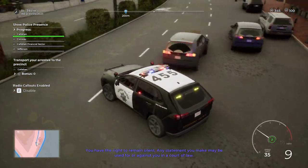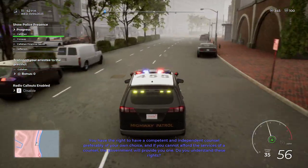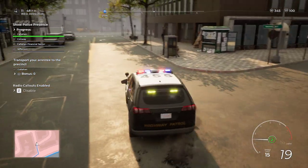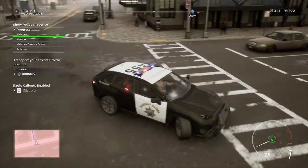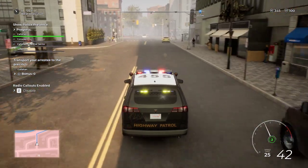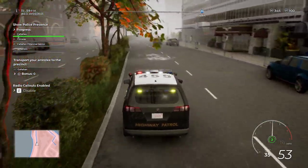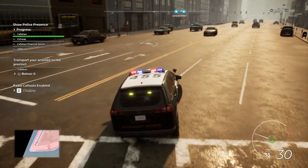You have the right to remain silent. Anything you say may be used against you. You have the right to a competent and independent attorney. I did that turn on purpose — I was trying to see how fast I could go, and to see if it would flip over. I wanted to see how fast I could go before it starts skidding on the rear axle, see how heavy it was. It handles a lot better than the Crown Victoria does, that's for sure.